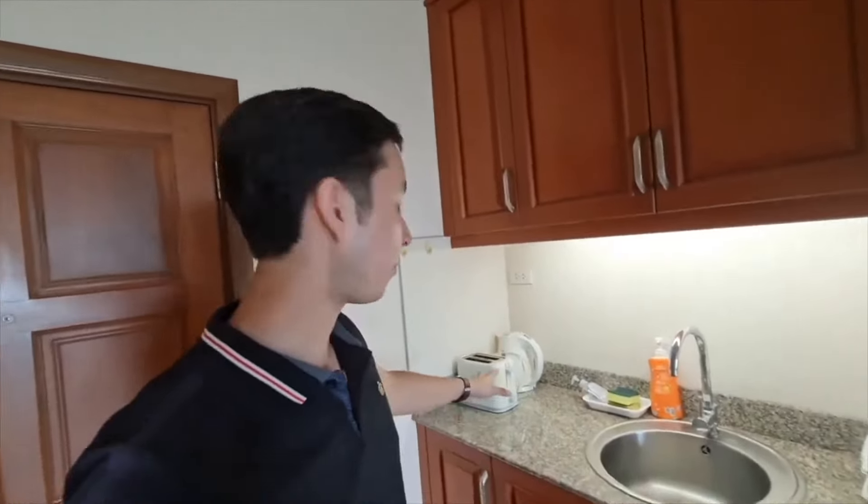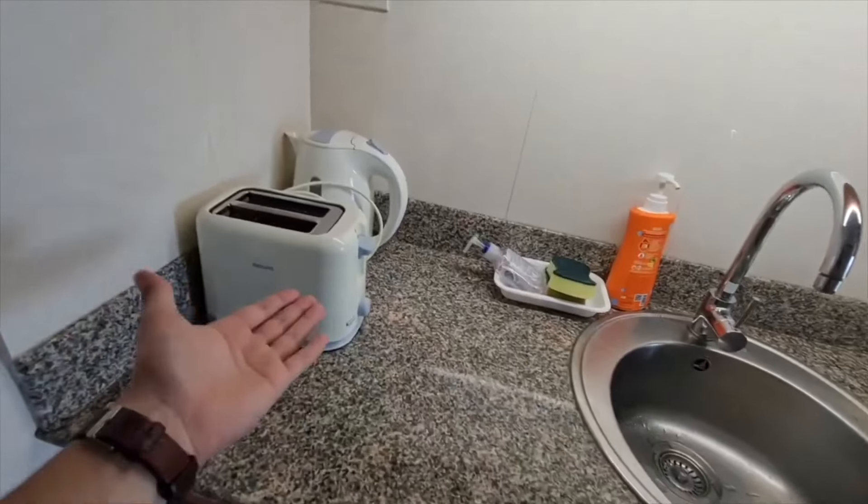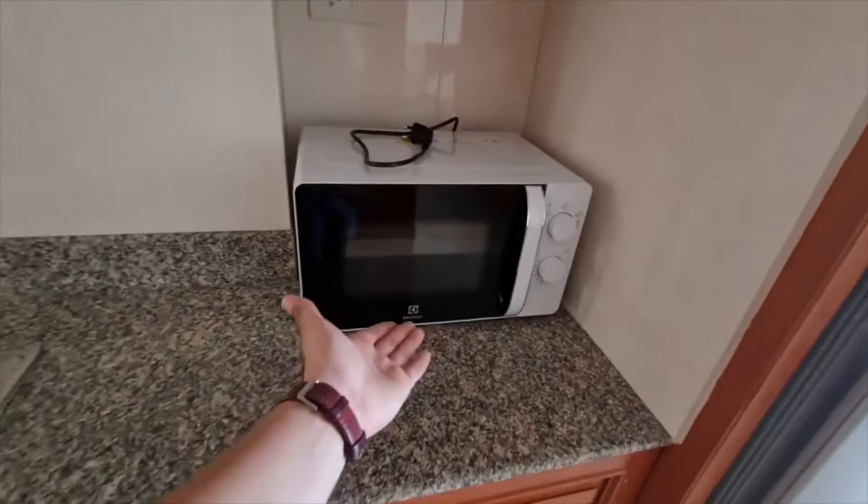The owner is including some appliances with the rental. We've got a toaster, a hot water heater, a microwave, and a Panasonic refrigerator.